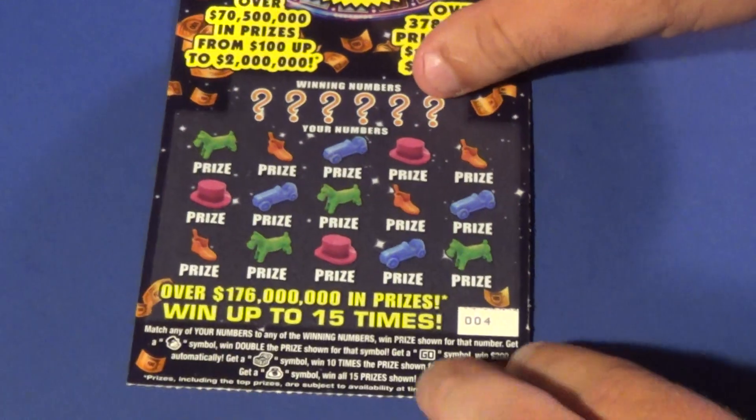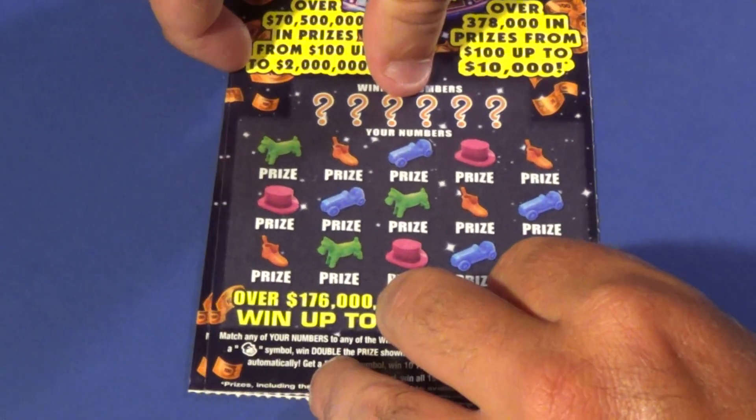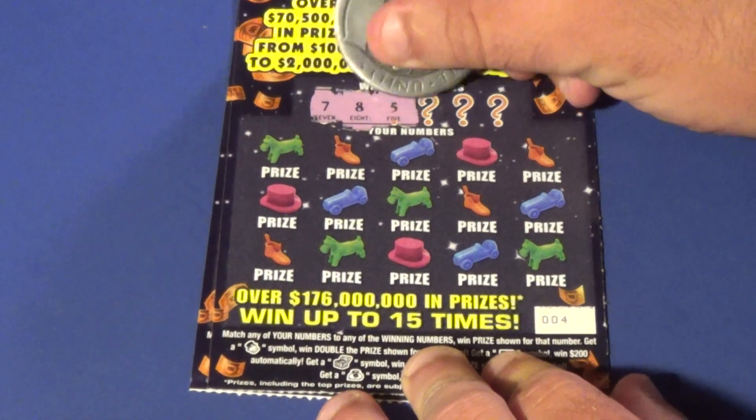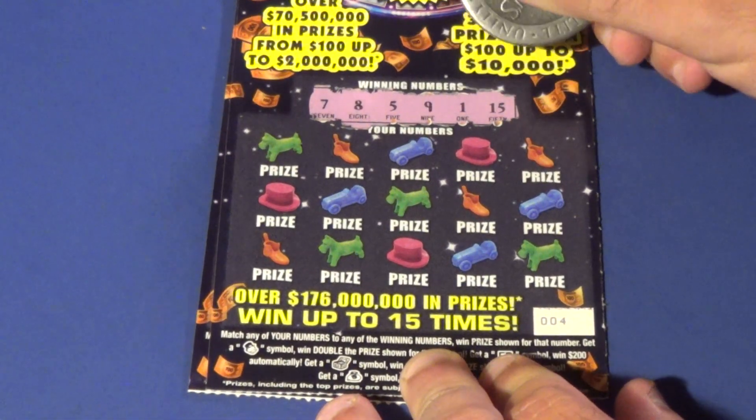I have tickets 4 and 5. On ticket 4, the winning numbers are 7, 8, 5, 9, 1, and 15.